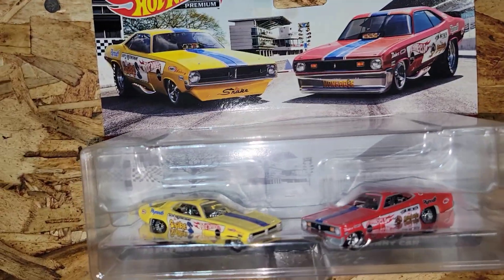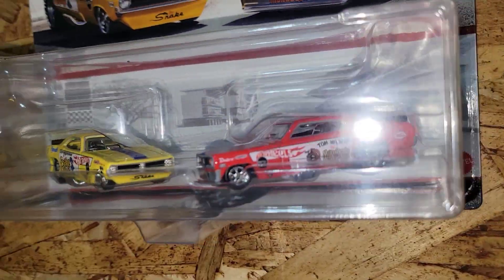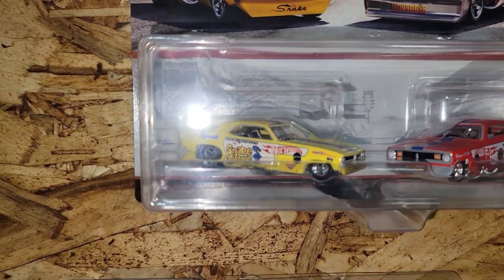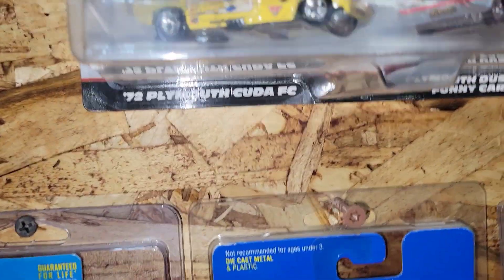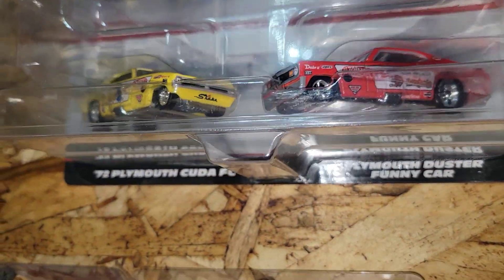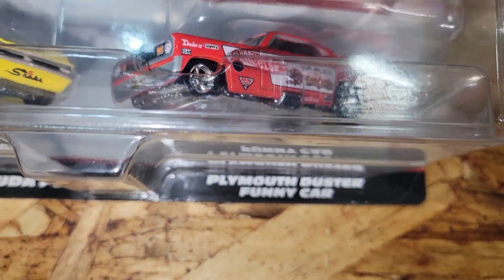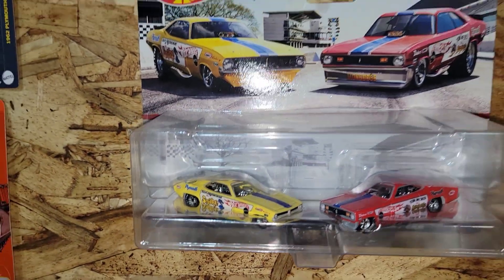What do you guys think of these two — should I keep them or race them? I don't know that they would do too well on the track because of the exhaust. Pretty neat set though.